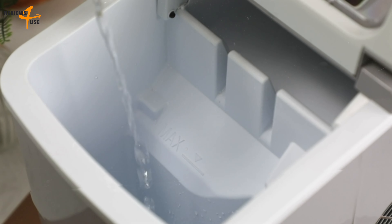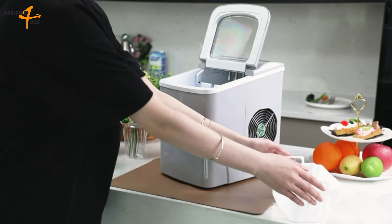The Aglucki Countertop Ice Maker is a good choice for people who need a lot of ice in a short time. It is affordable, easy to operate, and does not require much maintenance.